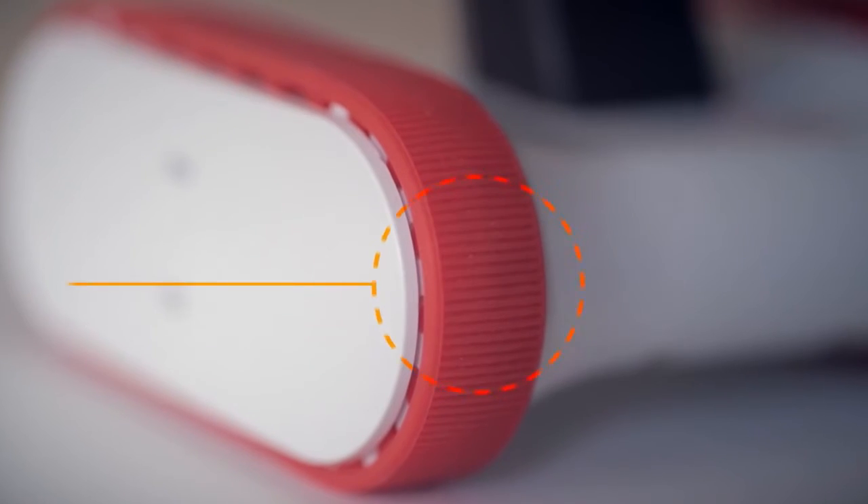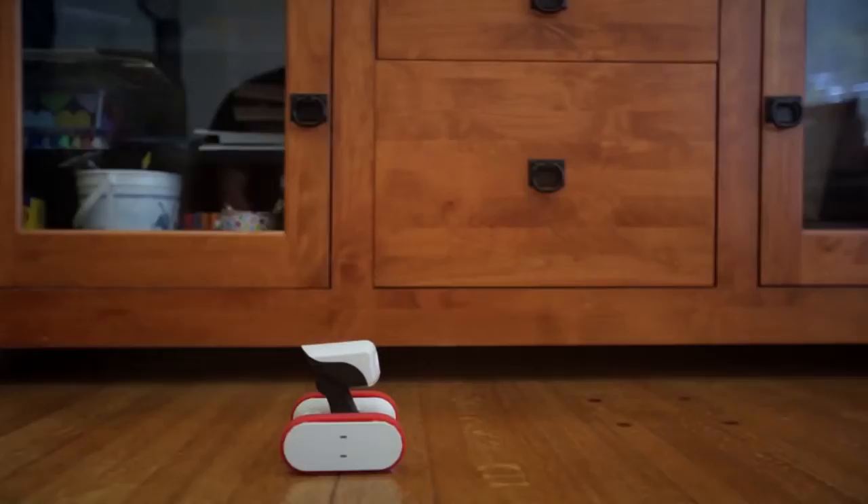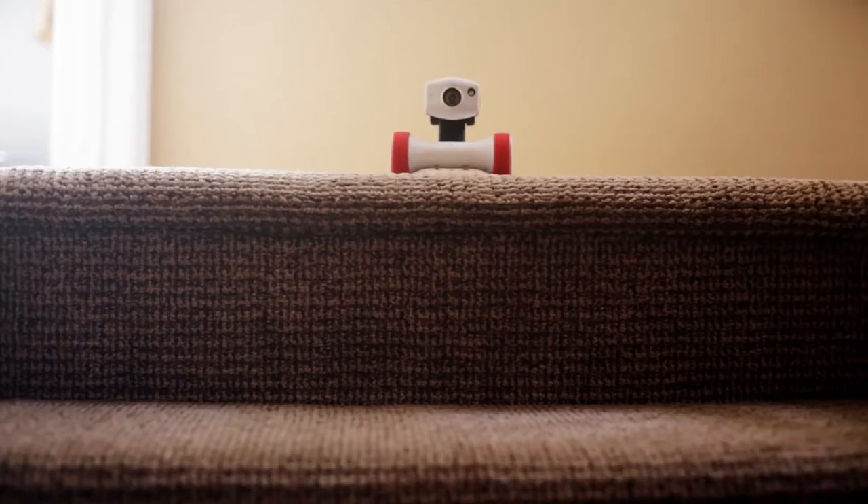Instead of traditional wheels, Riley has grippy belts, so he can easily tackle any surface — wood floors, carpet, grass. Riley can conquer it all. Well, almost.